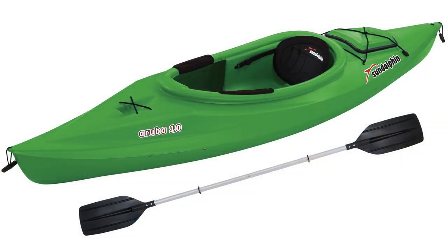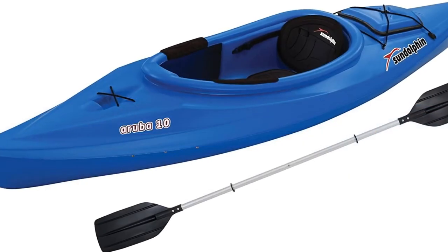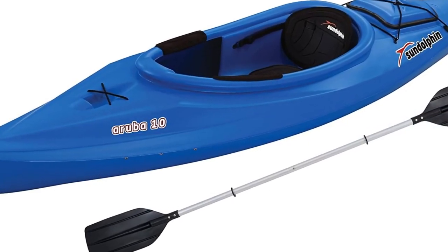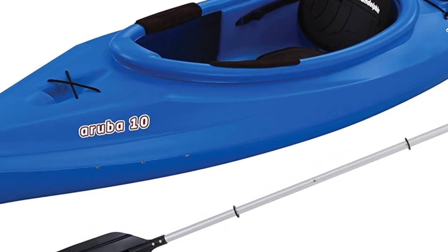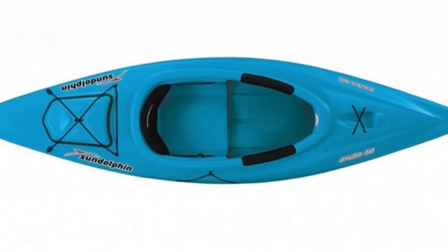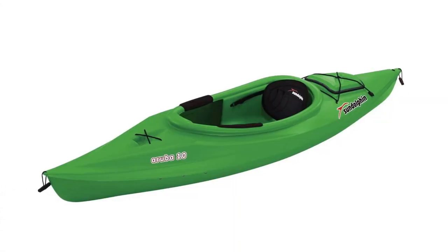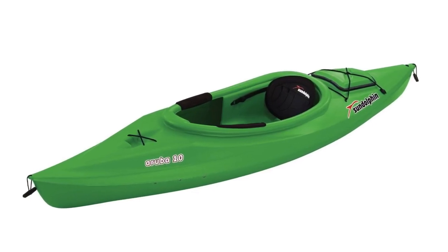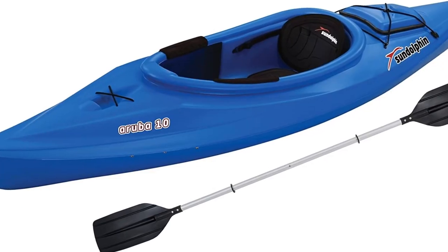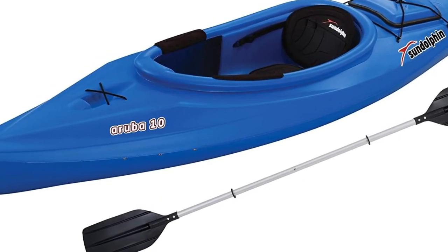Number 6: Sun Dolphin Aruba 10-Foot, Best Durable Kayak. The Sun Dolphin Aruba 10-Foot Sit-In Kayak is next on the list. Unlike the inflatable boats we've seen so far, the Aruba has a hard shell made of UV-stabilized FortiFlex high-density polyethylene. It's made to handle all of the knocks and bumps that come with whitewater kayaking. But don't be fooled by its tough exterior — it is incredibly light, weighing just 40 pounds. It has a dry compartment, which is one of its most appealing features; it's perfect for holding valuables that need to stay dry. The fact that it is also reasonably priced is an added bonus.